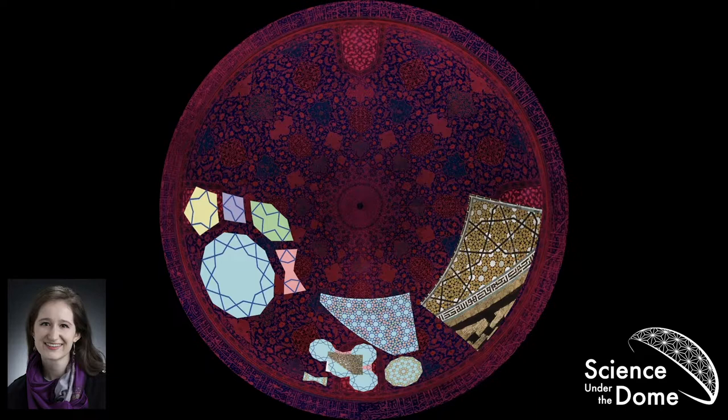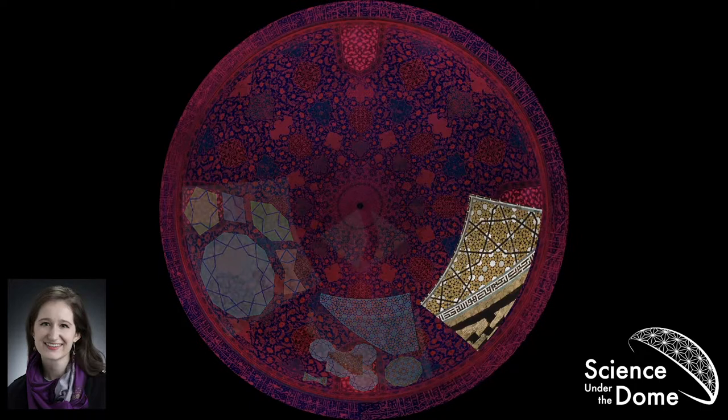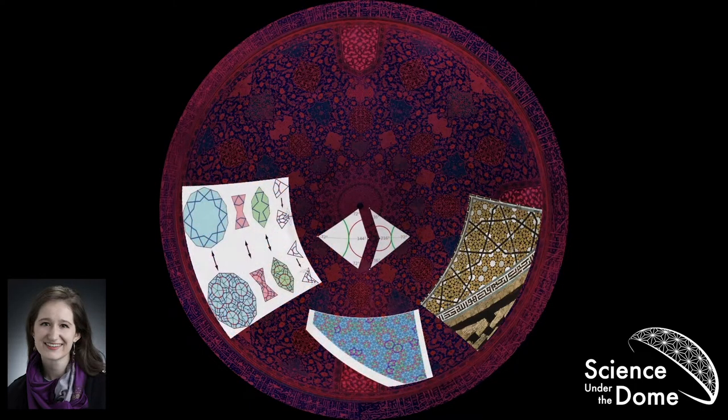The last thing we need to check for aperiodic tilings is an irrational number. It turns out that if you take the ratio of hexagons to bow ties in this tiling, you get the golden ratio — the same thing that pops up in the kite and dart Penrose tiling. With this knowledge, Peter Lu and Paul Steinhardt figured out a mapping between this set of tiles — the hexagon, the bow tie, and the decagon — and the kite and dart Penrose tiling. Mapping is just the fancy math word for relationship.